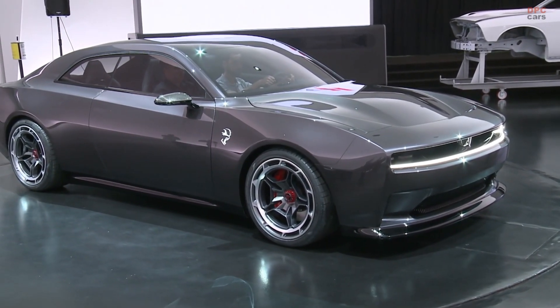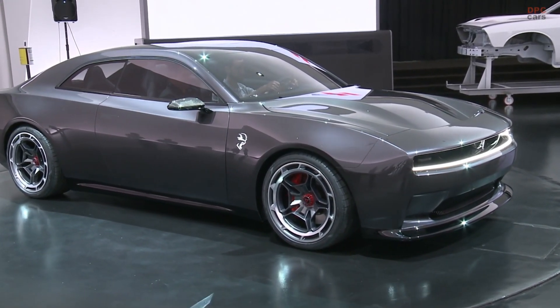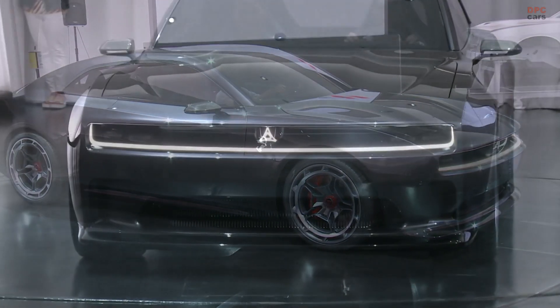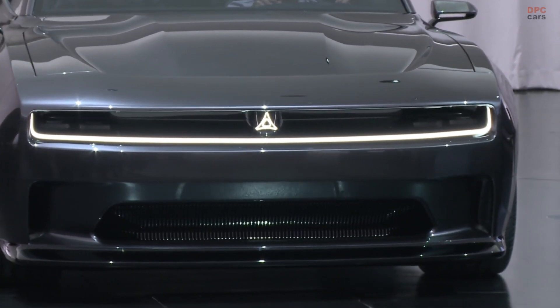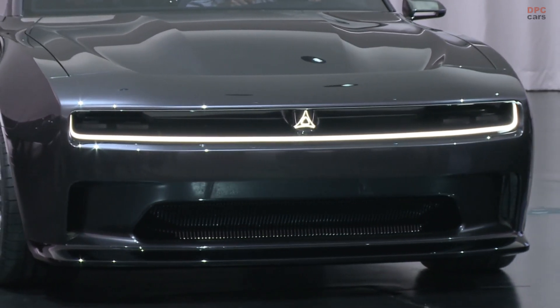Unlike typical battery electric vehicles, the Dodge brand's E-RUPT multispeed transmission with electromechanical shifting delivers distinctive shift points, throwing shoulders into seatbacks in true Dodge style.